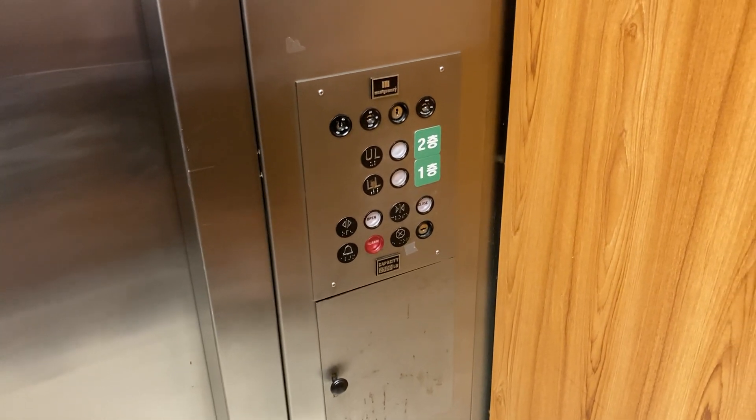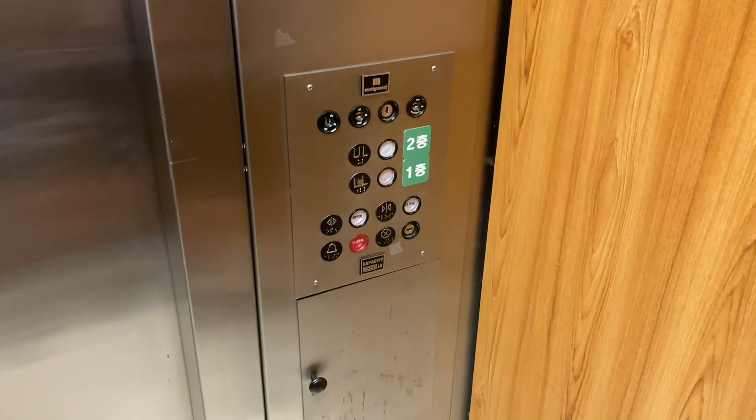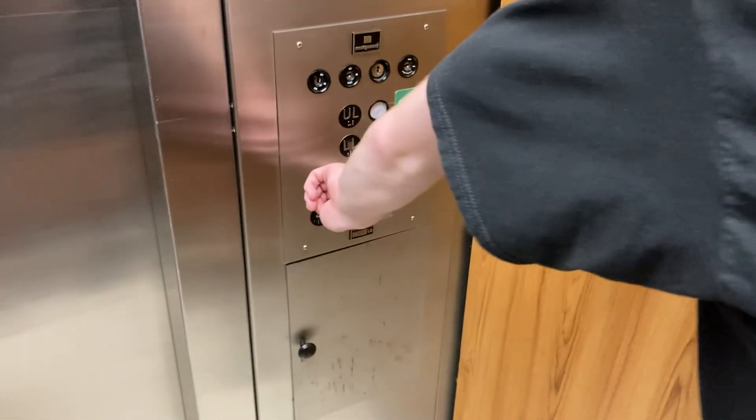How does this one rate against most? I would say this one's okay, other than the jolt at the beginning.